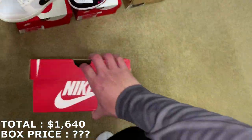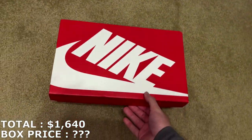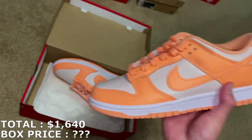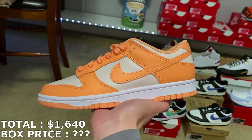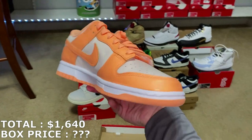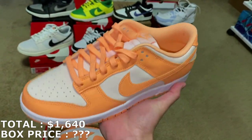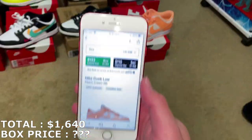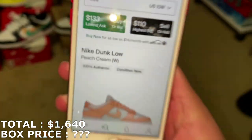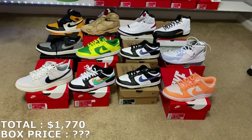Here's the next shoe — Women's Dunk Low, size 10, that's an 8.5 in men's. I've seen a lot of pictures of these but it's my first time getting them in hand. These are actually pretty sick — I like the colorway on this. It reminds me of an orange cream bar. It's called the Peach Cream Dunk Low. Size 10 in women's, going for $130. So $130 — 12 shoes in now.